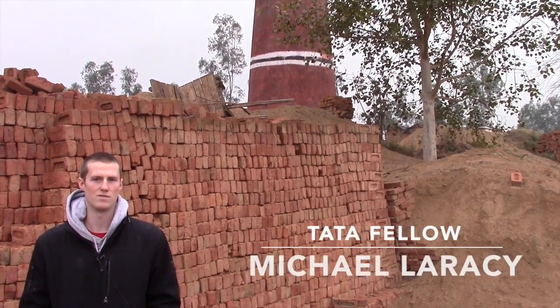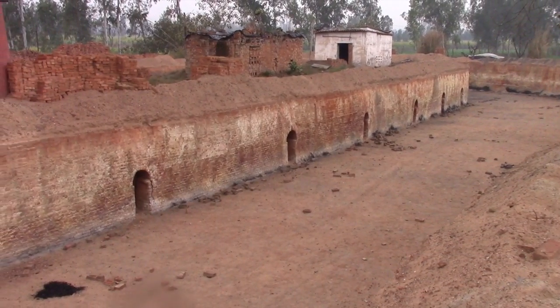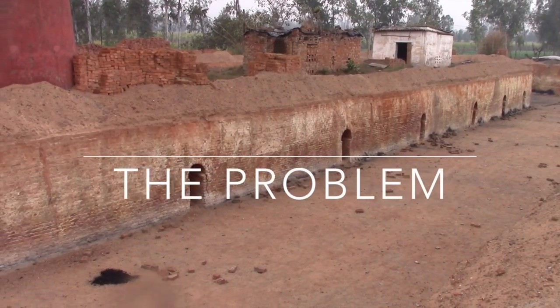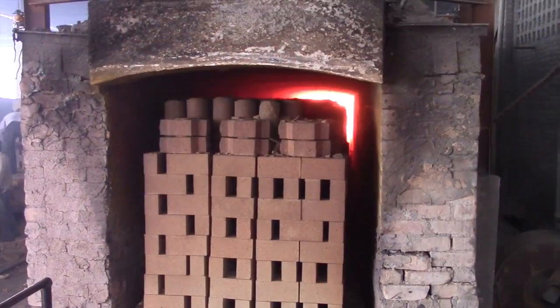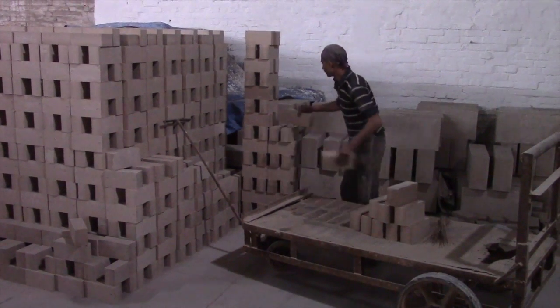This is just one of the 225 brick kilns in the city of Muzafarnagar. In India, there are between 100 and 150,000 of these kilns, outputting close to 200 billion bricks per year. These bricks are the most used building material in India due to their low cost and availability throughout the country.